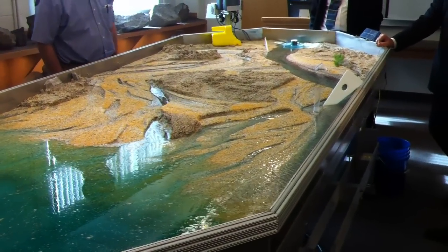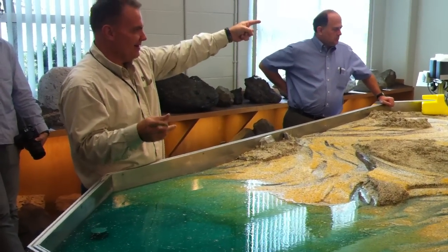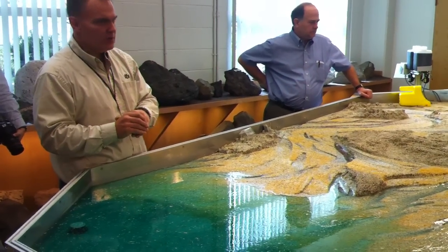He said they were in class one day — the class he teaches in is right there, and the stream table is in a lab right next door — and they were talking about the concepts visible right through the wall in the stream table lab.